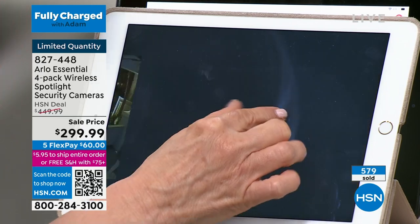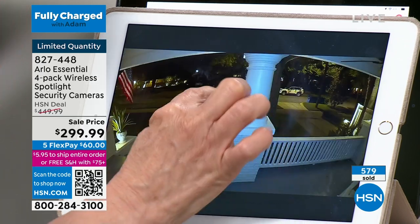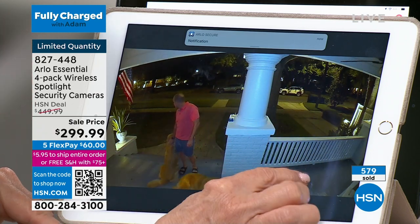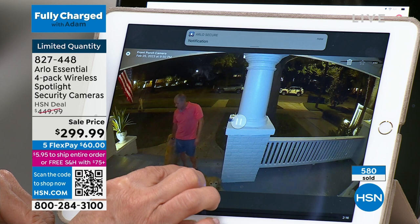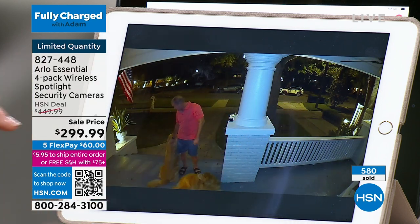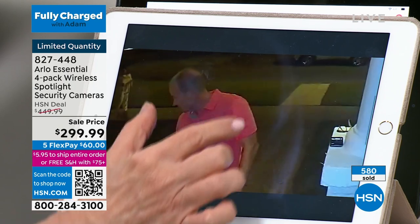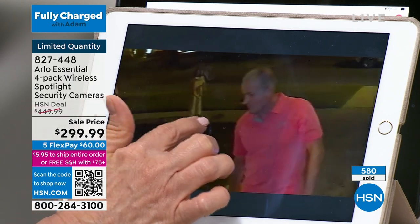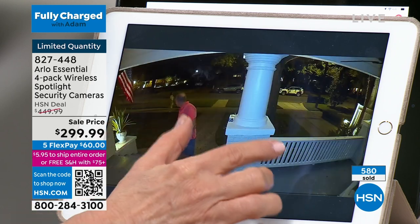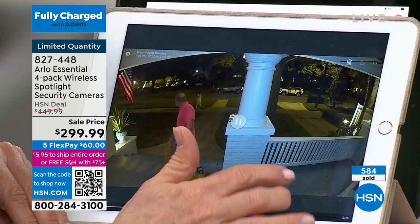So if you just want to see — this is my neighborhood in St. Pete, Tampa. There's cars driving by. Now, this is the color night vision that you can see. If you need to pinch and zoom, you can. There's another person — it's busy tonight. We have a very busy neighborhood. So you can see everything.